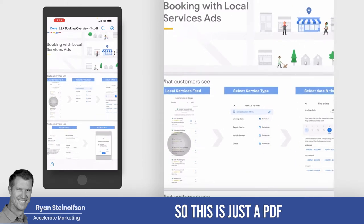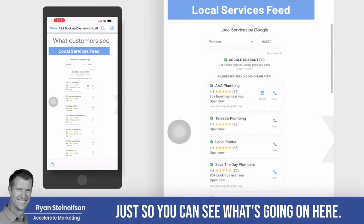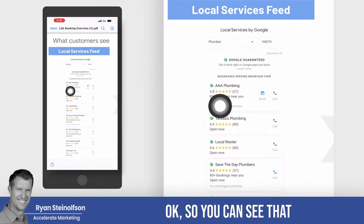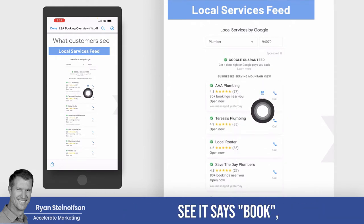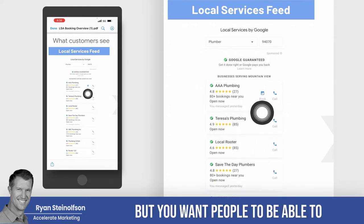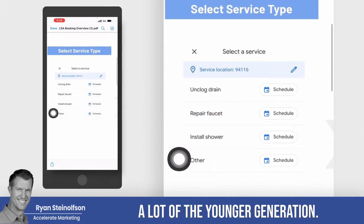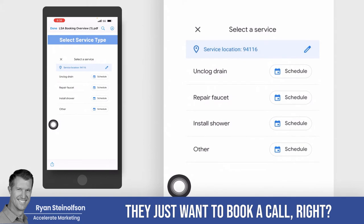Here's what it looks like. This is a PDF that we were given, just so you can see what's going on. This is what it looks like on a phone. You can see that when somebody goes into all of the local service ad providers, it says 'book,' 'book right now,' 'call or book' — whereas some just say 'call.' You want people to be able to book right there. A lot of the younger generation don't even want to talk to anybody — they just want to book.